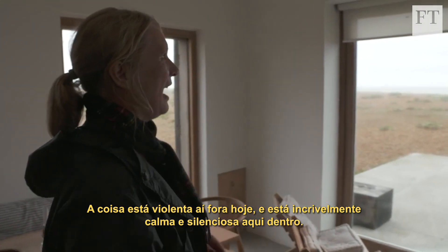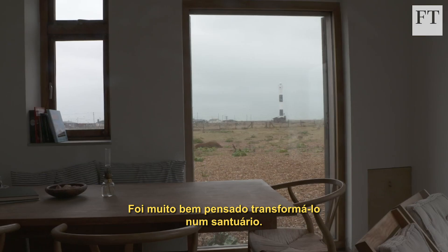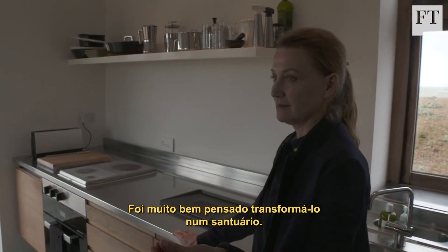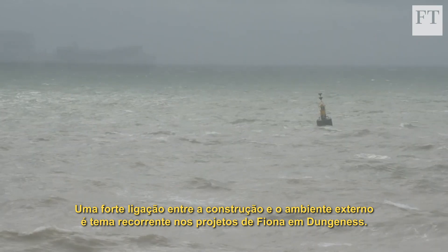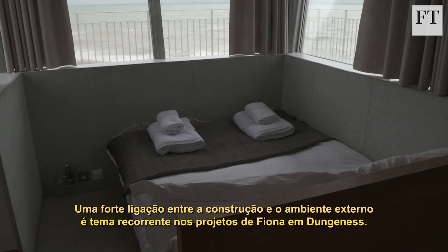It's wild out there today and it's incredibly calm and quiet in here. It was a very conscious thing to make it a sanctuary. A strong link between building and surroundings is a recurring theme in Fiona's Dungeness designs.